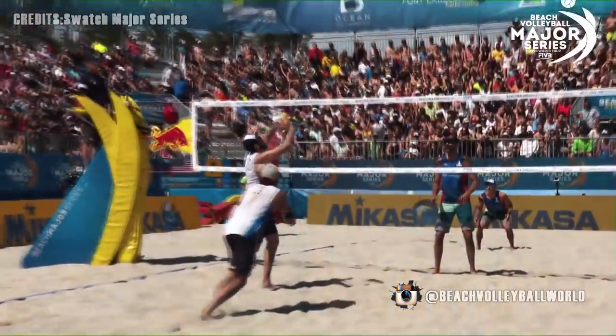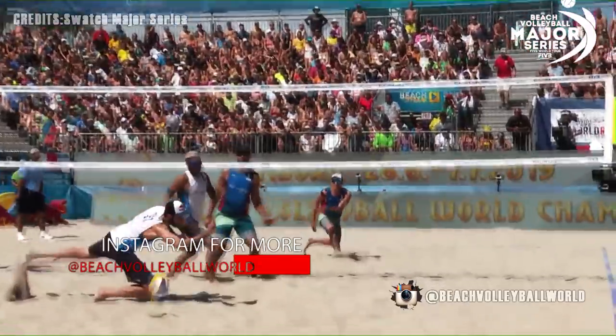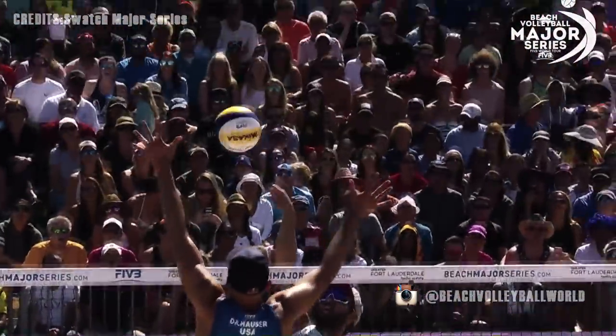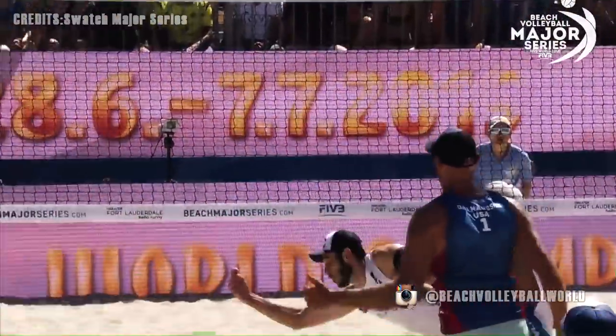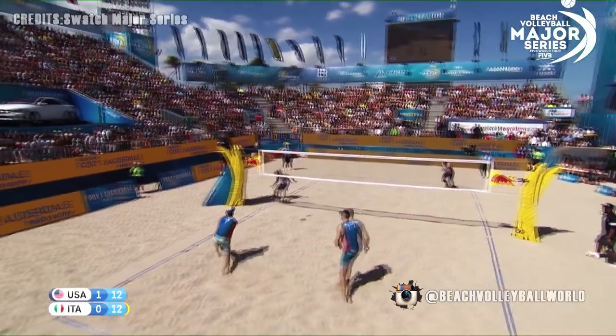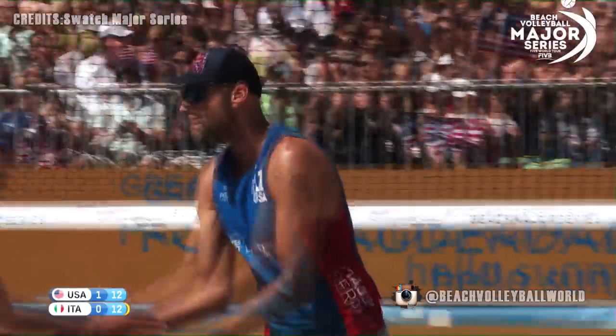Dalhausser just hangs. That's incredible. Phil is locked in — he knows about this shot, he has done his homework. He's doing a delayed block, going up and look at how long his frame is, throwing it back down from Lupo. Can he finish it? Over on two from Phil Dalhausser.